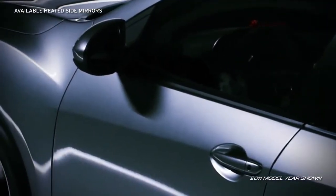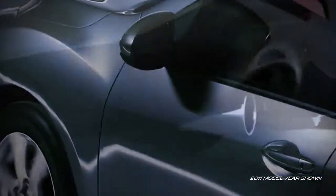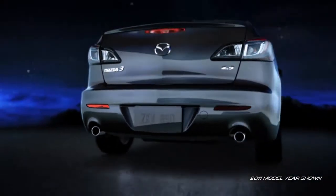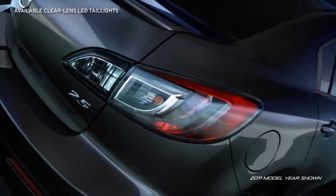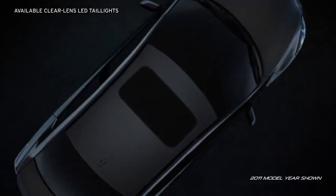Available heated side mirrors are a stylish and safe addition. The available sporty dual exhaust outlets with chrome accents and bold, available LED taillights make a brilliant parting visual as you leave the ordinary in the dust.